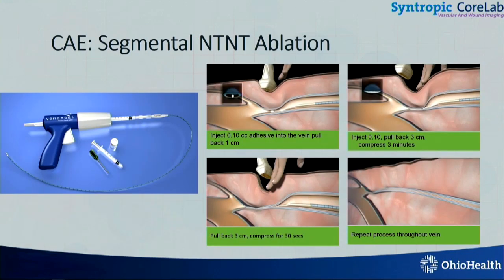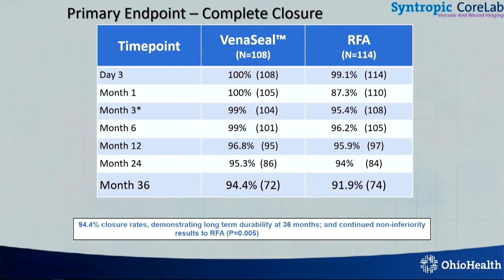What about the NTNTs, the non-thermals? There's glue, where you insert a little aliquot of glue at every specified segment and close it off. The difference between the thermals and non-thermals is you don't need that extra tumescent steps and extra injections and extra needle pokes. Four-year data was just published at Charing Cross in April. If you look at RFA versus venous seal from the VCLOS study, they're again over 90 percent. So this is a good technique, too.